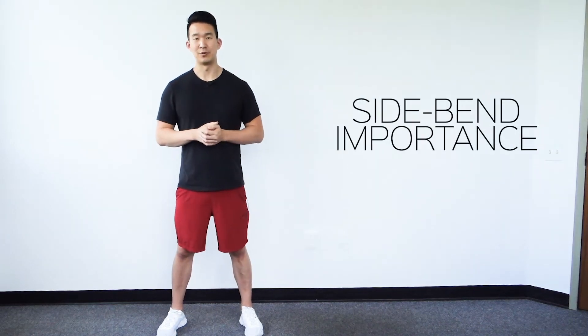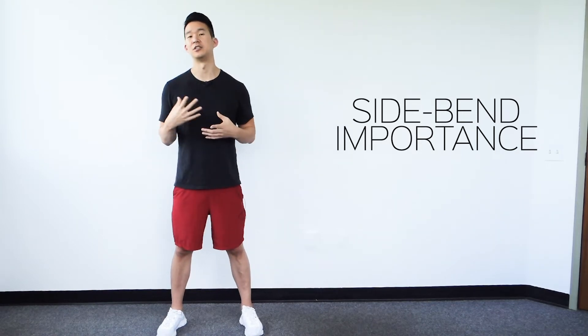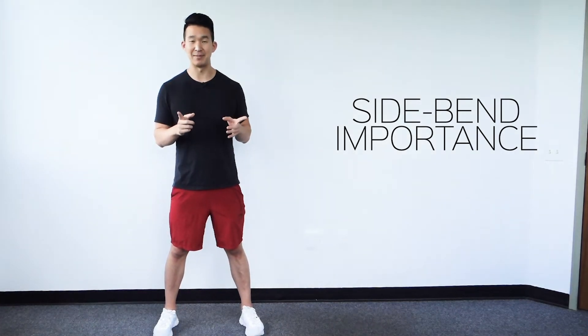Why is side bending important in the golf swing? In golf, we really talk about rotation — we need good upper body rotation for a big shoulder turn, and good hip rotation to create power. But we forget that we also need to have a side bend.